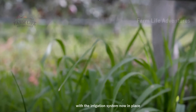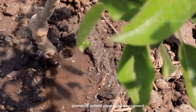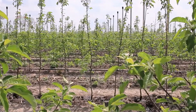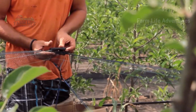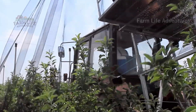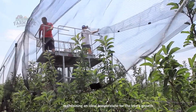With the irrigation system now in place, it springs into action, delivering water directly to the roots of each apple tree, promoting optimal growth and development. Shade nets are set up to protect the crops from harsh sunlight, maintaining an ideal temperature for the trees' growth.